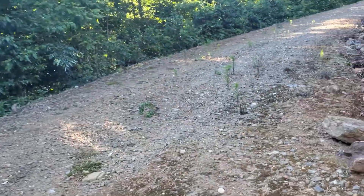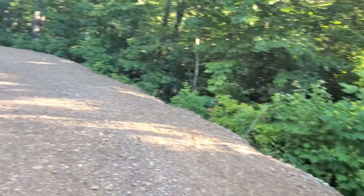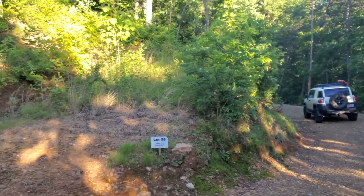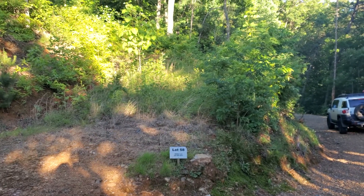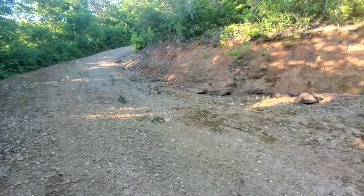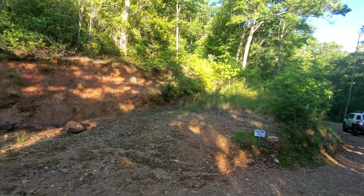Again you can see how the road looks as it passes by the property here. Here's your roadway as it enters into the drive, and then that's your entrance into the property.